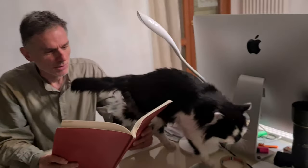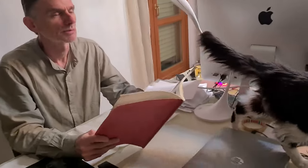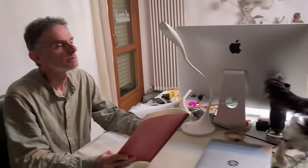No, sorry, he doesn't like it. Dear cat, I inform you that you have greatly disappointed me.